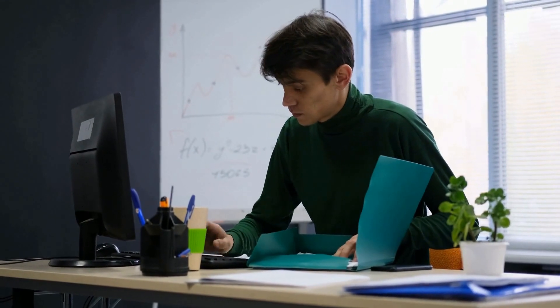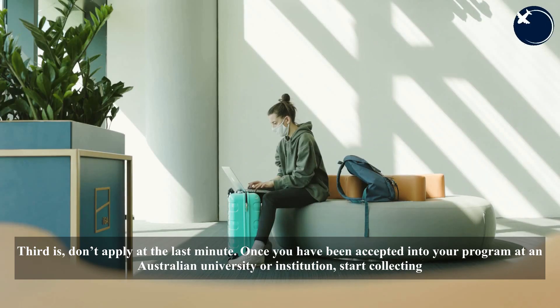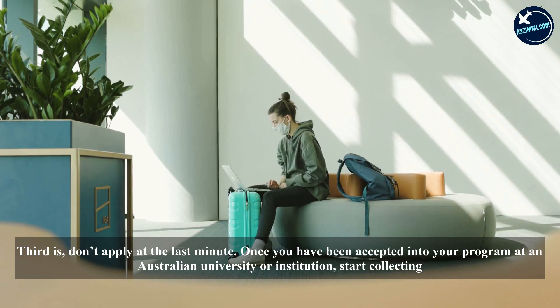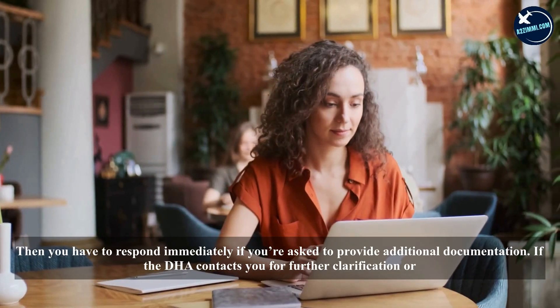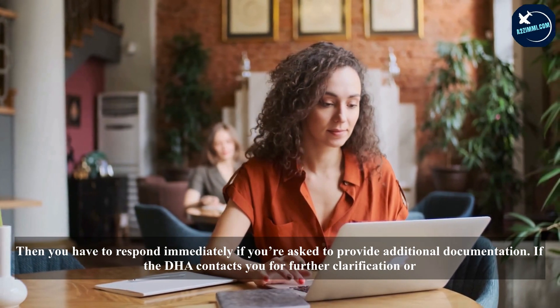Do consider attaching separate verifications for the documents you submit. Third, don't apply at the last minute. Once you have been accepted into your program at an Australian university or institution, start collecting the necessary documents needed for your visa and apply immediately.